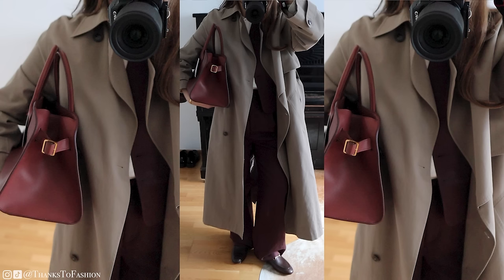I am 170 centimeters tall as a frame of reference. I have also found really good affordable alternatives for this bag which will be linked down below. This bag comes in so many different variations — colors, sizes, and leather types — and I will link those that I am eyeing down below for you as well.